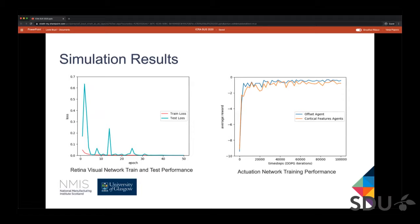On the left are the training results for the retina visual network, and on the right you can see the actuation network's performances. The visual network was trained with a dataset of 100,000 cortical images taken from simulation, labelled with the object offset. It learnt quickly and achieves near pixel-perfect accuracy. The reinforcement learning performance of the two different actuation networks shows that, although there are some small fluctuations, both agents achieved very similar performance and learnt very quickly. In practice, both agents centred with high accuracy, taking on average only three actions.